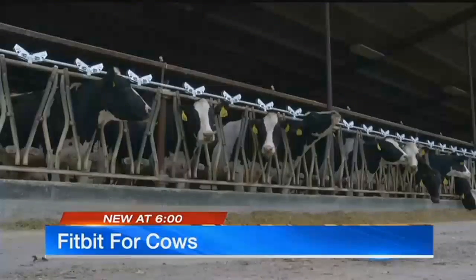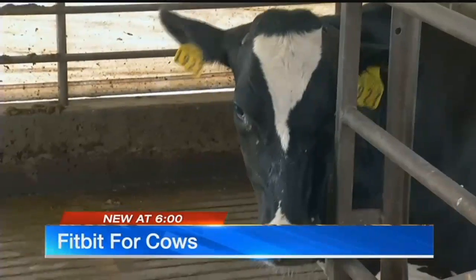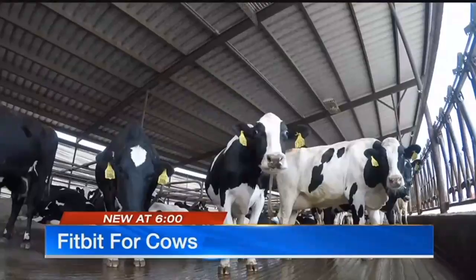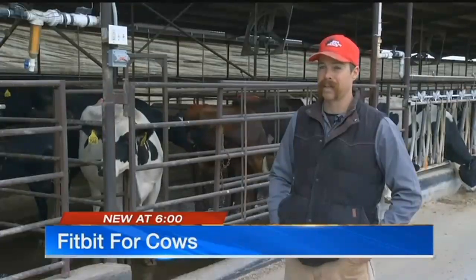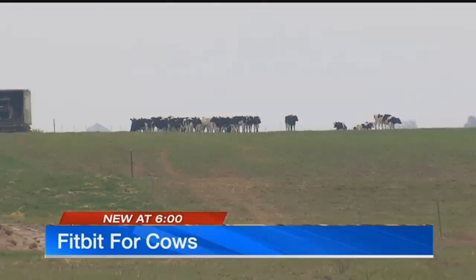This herd of Holsteins is Chris Hines' livelihood. "We're milking them three times a day." And his passion. "They're so easy to work with. They're pretty fun. They're curious and they've each got their own personality." His family has been farming near Higginsville, Missouri for six generations.